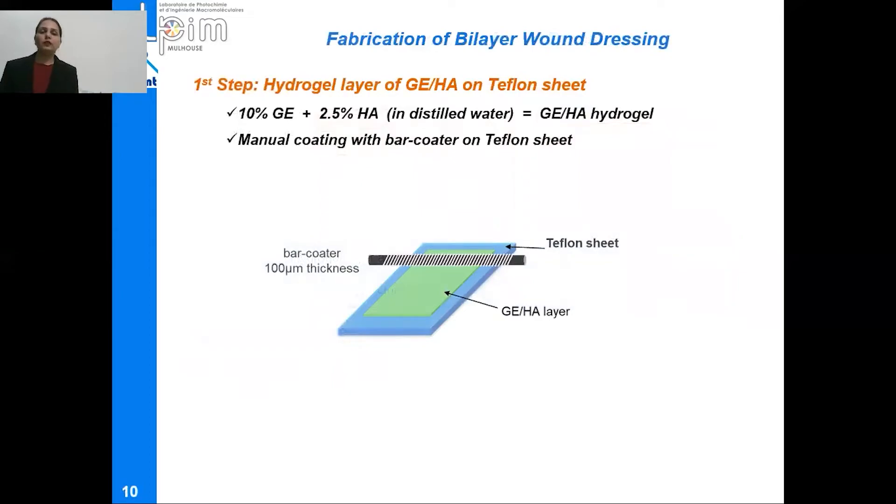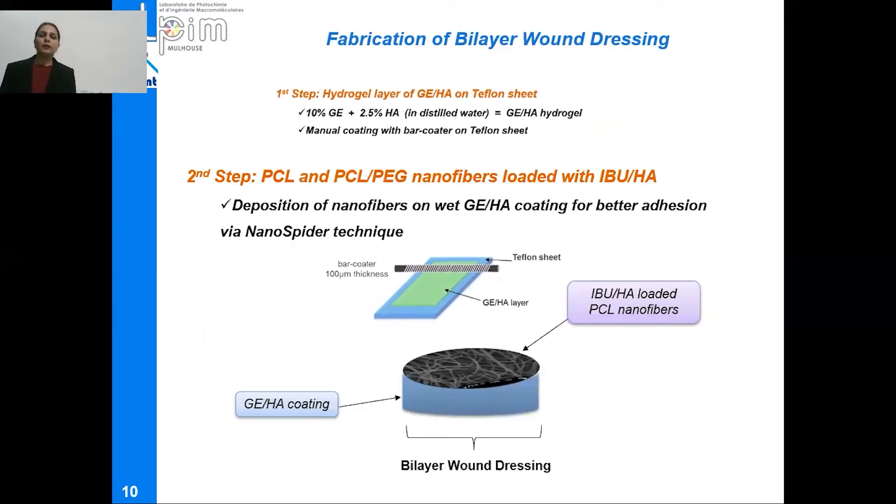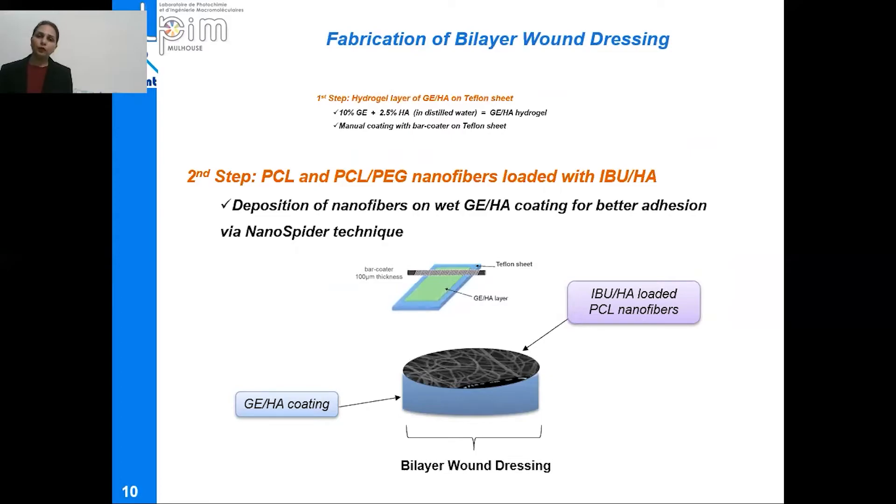The fabrication of bilayer wound dressing involved a two-step process. At the first step, a hydrogel layer of gelatin and hyaluronic acid was coated on a Teflon sheet with the help of a manual bar coater. Then immediately, PCL and PCL-PEG nanofibers loaded with ibuprofen and hyaluronic acid were deposited on the wet hydrogel film for better adhesion via Nanospider electrospinning. Due to the immediate electrospinning of nanofibers over the wet gelatin and hyaluronic acid coating, we had better adhesion of the two layers and they were inseparable.